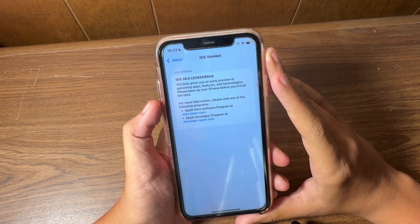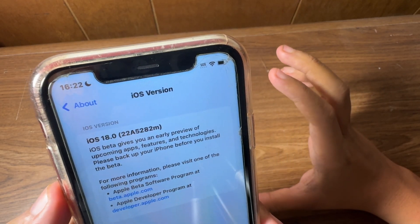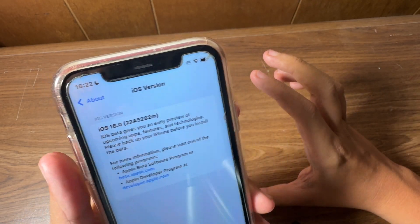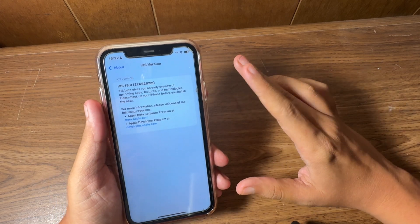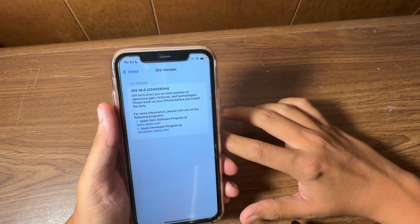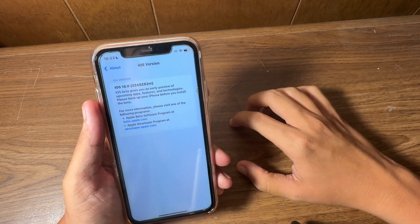We have a build number that ends in the letter M this year, which means we have a long journey ahead. If you remember what letter the build number ended in last year, leave a comment down below. Last year was pretty interesting, but this beta is jam-packed.